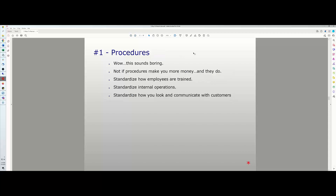Now let's get into the five ways to reduce labor. Number one is a boring-sounding subject: procedures. But procedures make you more money. From my experience running both my apparel company and ShopWorks, procedures help you standardize how employees are trained, standardize internal operations, and standardize how you look and communicate with customers.